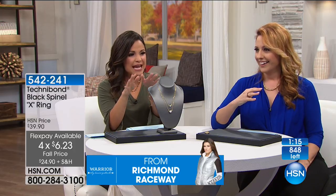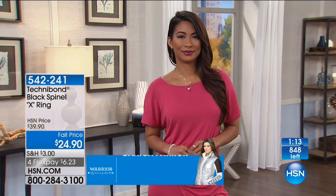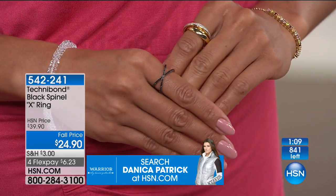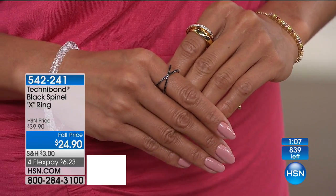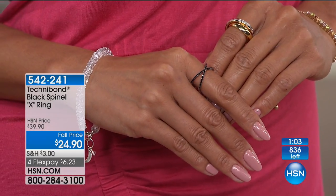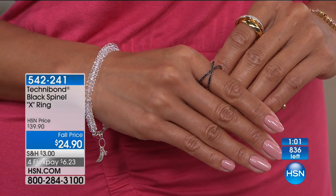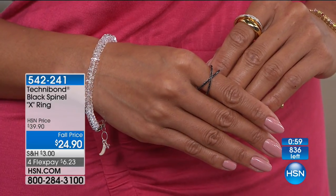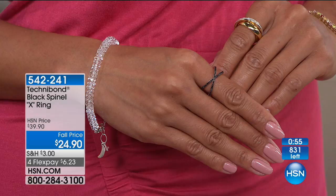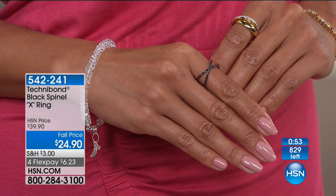We have this count at the bottom that says 848, but with all the people on the line we have about 600. Once you're on the line you're counted. On every skin tone this ring stands out and looks beautiful — you've got Valerie with a darker skin tone, and on all of us it's just beautiful.